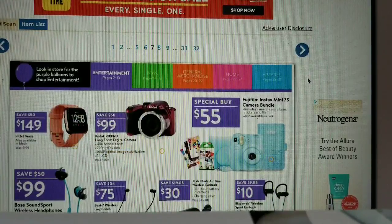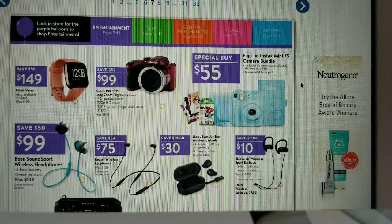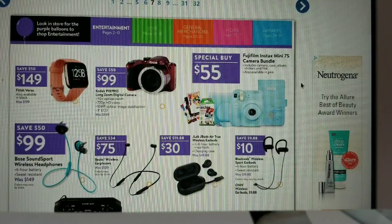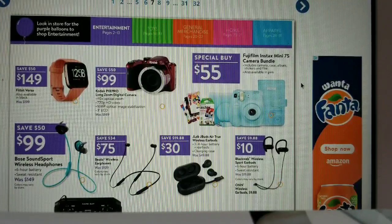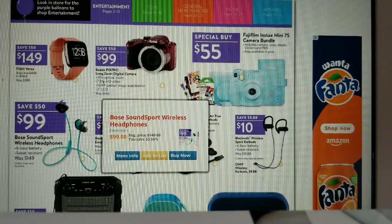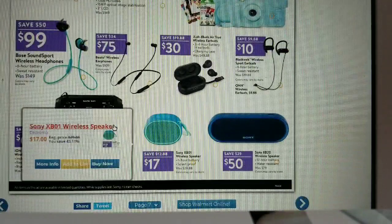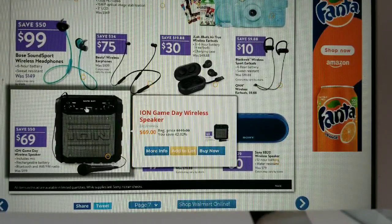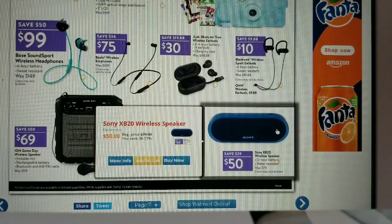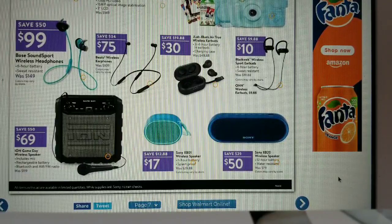We've got the Fitbit for $149, a Kodak Pix Pro long zoom digital camera for $99, and the Fujifilm Instax Mini — which I really want — for $55, including camera case, album, stickers, and film, also available in pink. For audio: Bose wireless headphones for $99, Beats for $75, JLab buds for $30, Blackweb wireless for $10, Ion Game Day wireless speaker for $69, Sony wireless speaker for $50, and the Sony XB01 wireless speaker for $17.